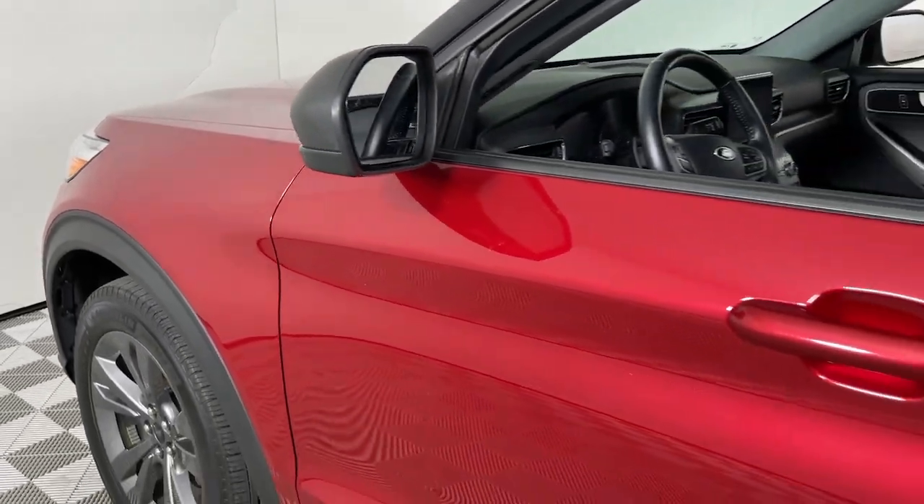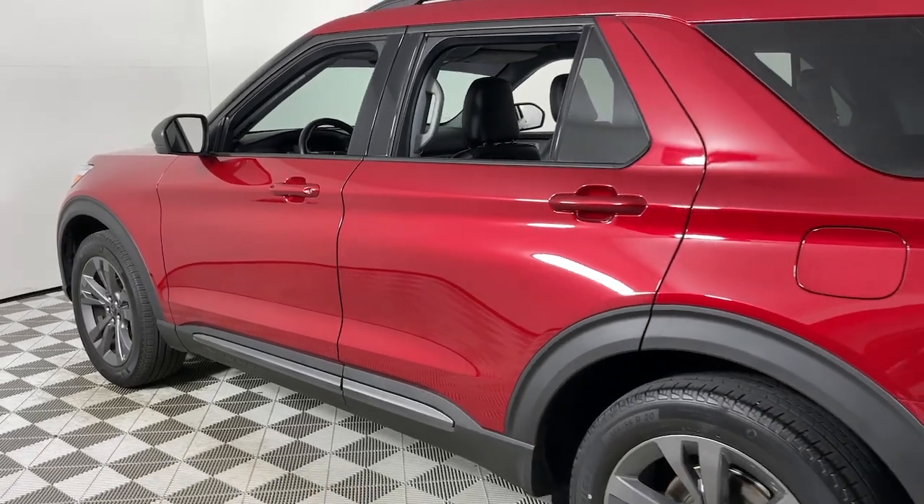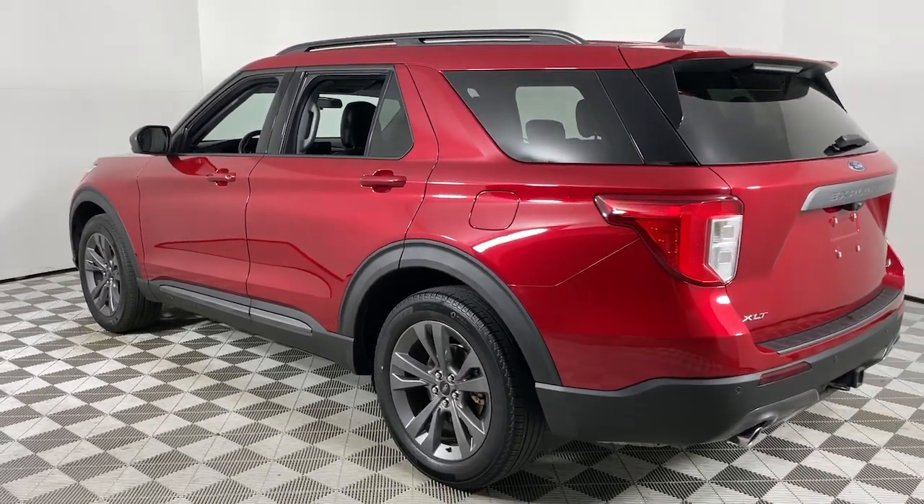Enjoy the view of this 2021 Ford Explorer. With less than 40,000 miles on the odometer, this vehicle provides excellent value.